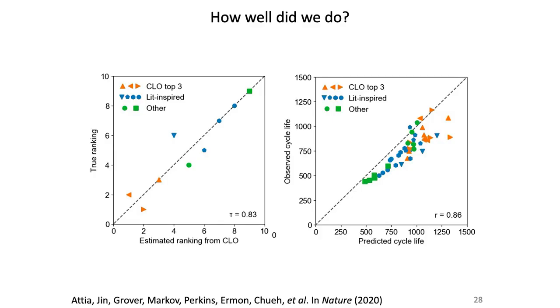In a validation experiment, we tested many charging protocols to check our result. The true ranking versus predicted ranking showed we made a few errors — we swapped first and second place — but for the most part we got it right. The estimated versus predicted lifetime showed a slight bias, but overall we did a great job.